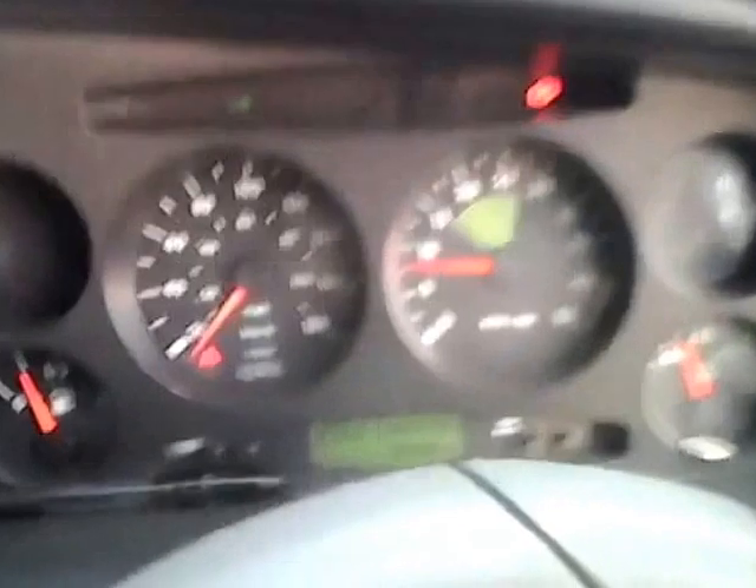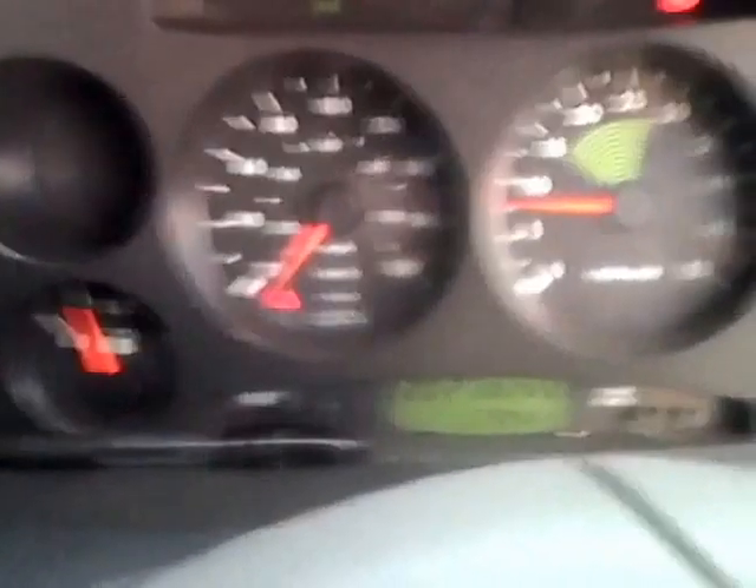There's a Bluetooth headset, and the reverse camera is on the dashboard. You can see six to seven people comfortably in here, all with seatbelts fitted.